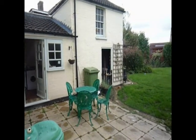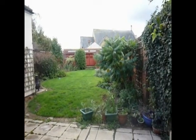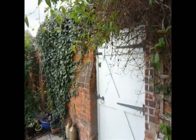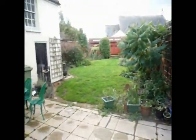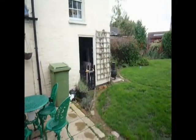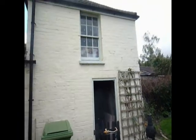Enclosed rear garden with access to the side alley of the house. The property also benefits from a two storey outhouse, providing adequate extra storage.